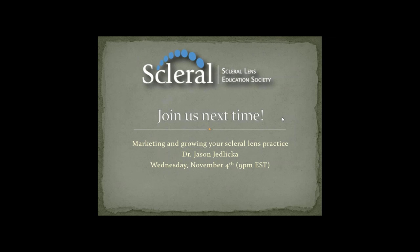Next time, we are going to have another amazing lecturer, Dr. Jason Jedlica, who is going to talk about marketing and growing your scleral lens practice. That will be on Wednesday, November 4th at 9 p.m. Eastern Standard Time. Thank you for your attention — if you have any more questions, please keep putting them in the question box and we'll try to get back to as many as we can. The Scleral Lens Society is always here to help practitioners be successful with scleral lenses. Please take advantage of all the resources we have to offer.